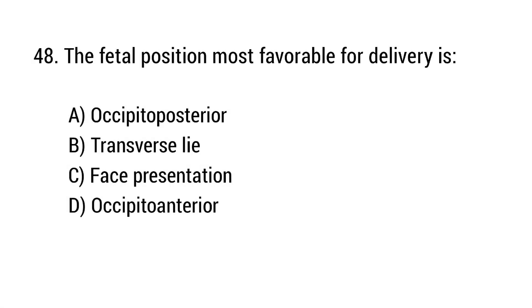Question number 48. The fetal position most favorable for delivery is? The right answer is option D: Occiput anterior.